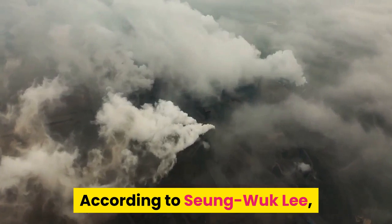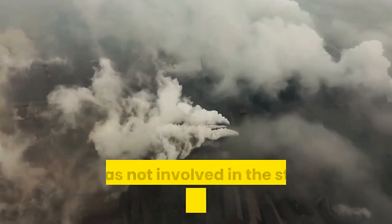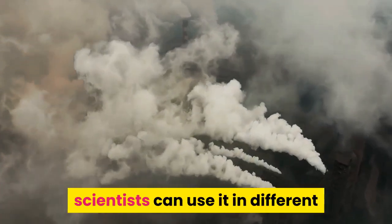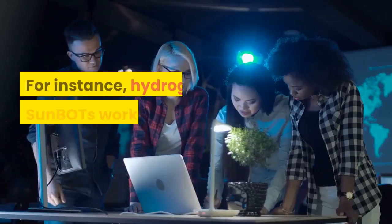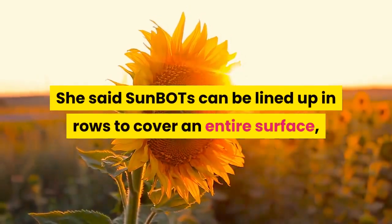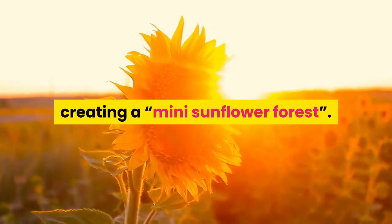According to Sung Wook Lee, a bioengineer at the University of California, Berkeley, who was not involved in the study, if they have this big repertoire of materials working with the same principle, scientists can use it in different environments for different applications. For instance, hydrogel Sun BOTs work in water. Sun BOTs can be lined up in rows to cover an entire surface, creating a mini sunflower forest.